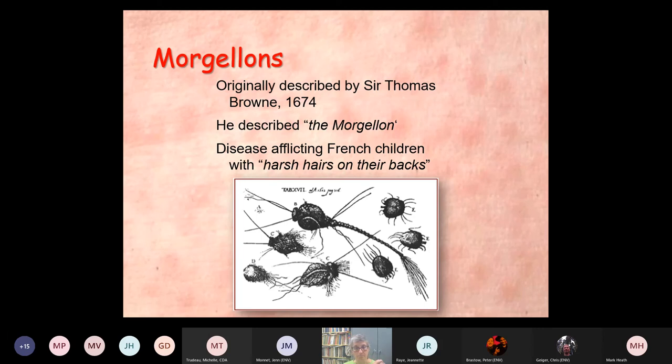Morgellons is a term you'll probably hear. This was a so-called organism described in 1674 by Sir Thomas Browne. He described something which, if you look at it closely, kind of resembles lint, hair, and stuff matted together — a disease afflicting French children with harsh hairs on their backs. Morgellons is one of the things you will hear people talking about when they think they have skin parasites.